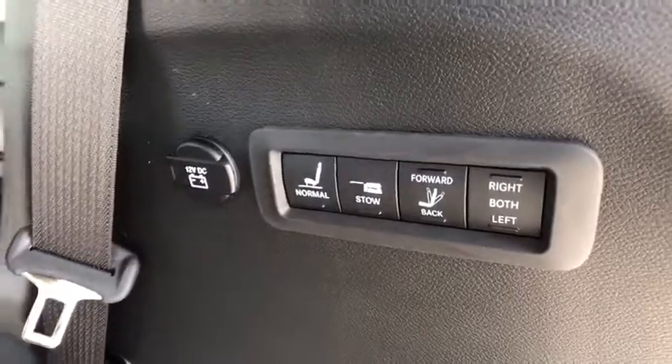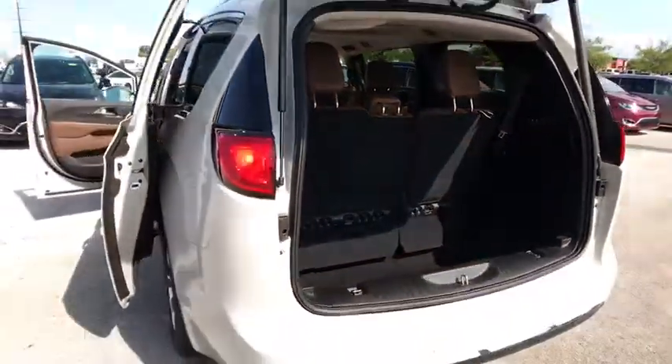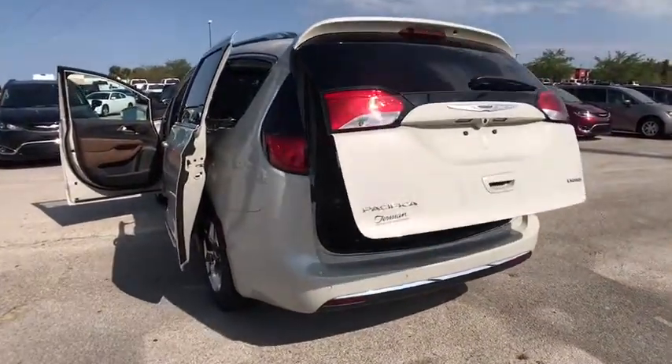Bluetooth, leather-wrapped steering wheel, power steering, adjustable steering wheel, cruise control, keyless start, floor mats, aluminum wheels. Come see the car for yourself.